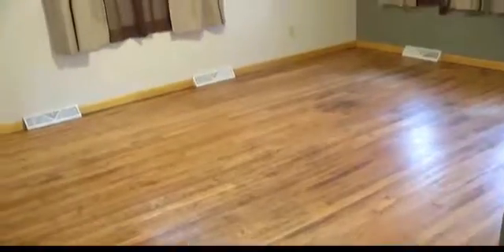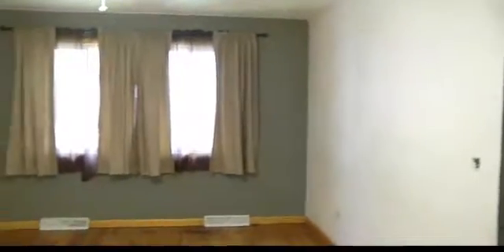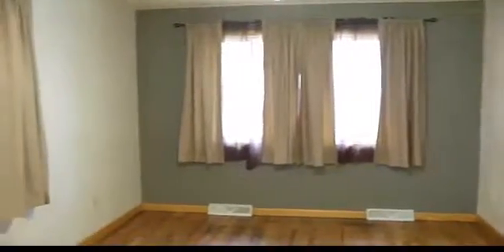Many would come in and do something different — maybe sand them over or put something else down — but I love the patina of these wooden floors. This is the living room, with good window space and replacement windows.